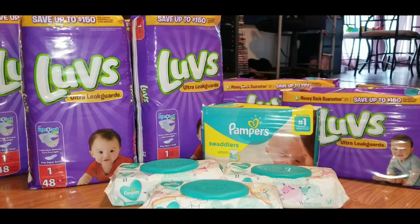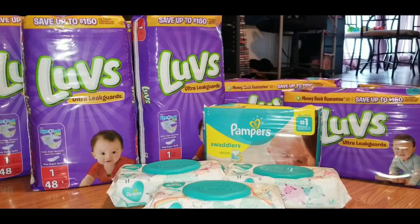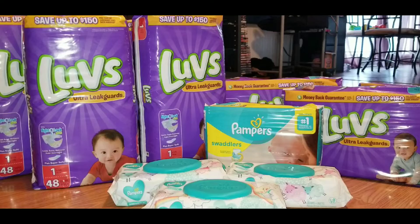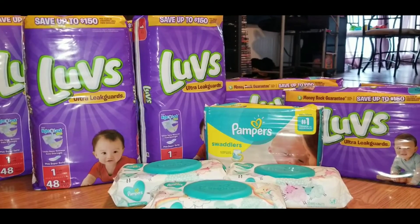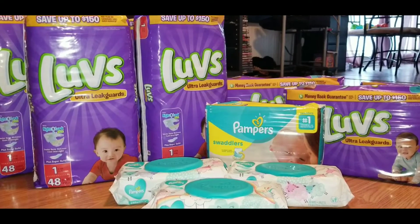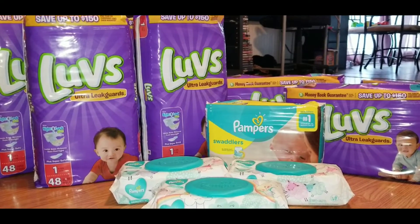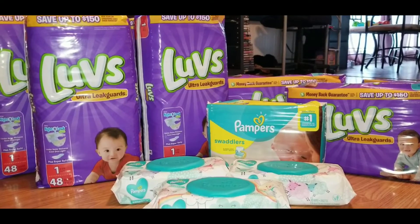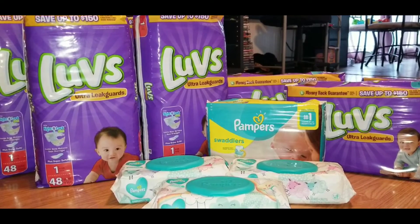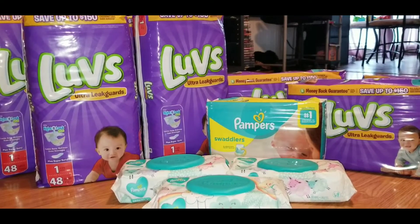Hey guys, it's Alicia Savings and I'm back with another video. I told you guys in yesterday's sale ad preview that I was going to be doing a diaper haul. I did a total of two transactions. I waited until today, Saturday June 8th, so I could use my five off of twenty-five, and I also used that five off of thirty Luvs and Pampers digital coupon available on our accounts. That coupon became available last Sunday and is good until June 30th — this deal is good for any day during June, but I'd recommend waiting until Saturday for that extra five dollars in savings.